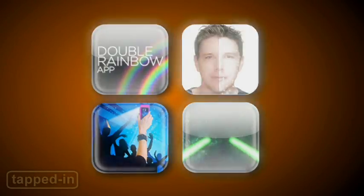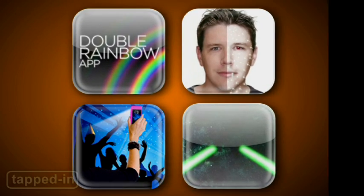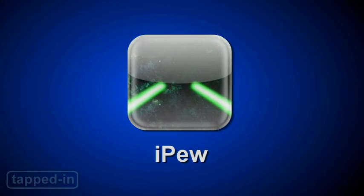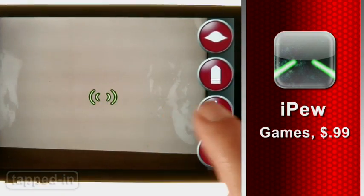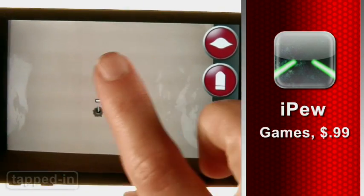It's time for another round of Stupid Apps We Love. Seeking ultimate revenge? iPew is an augmented reality app that lets you annihilate virtually anything in sight without consequences.